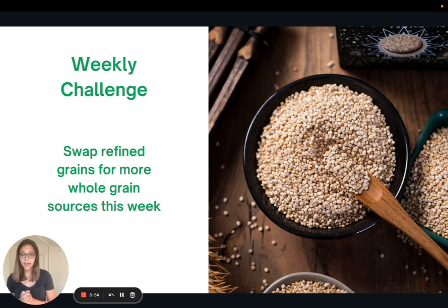For this week, I'd love to challenge you to swap some of your refined grains for more whole grain sources. You might find a new favorite. Thank you so much for joining me — that's all I have for today and I'll see you all next week.